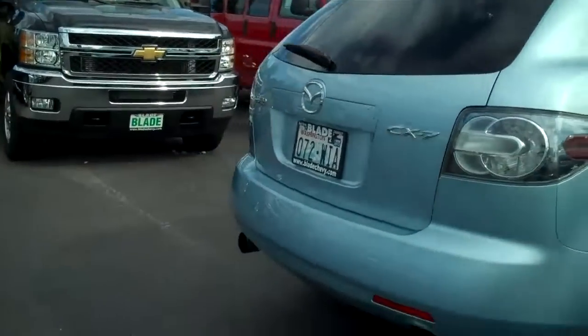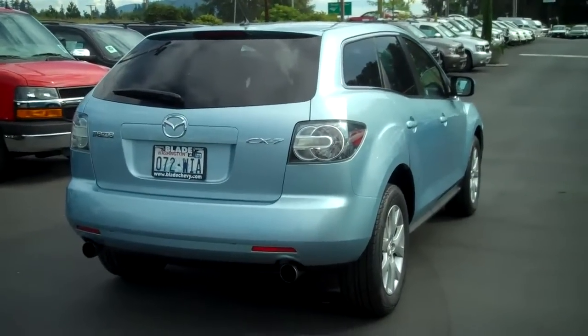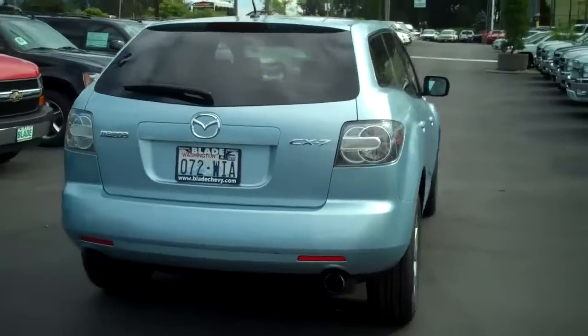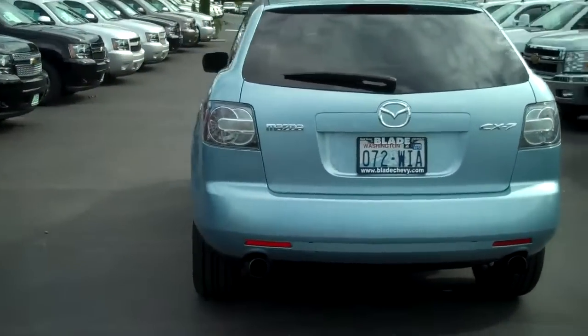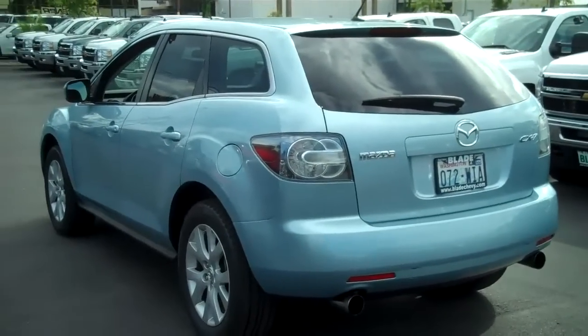We'll take you around here and show you the back. As you can see, it does have the tinted windows in the back. Again, no major flaws on this side.